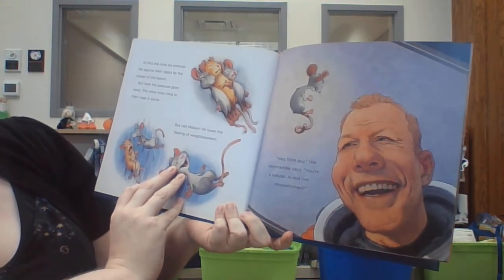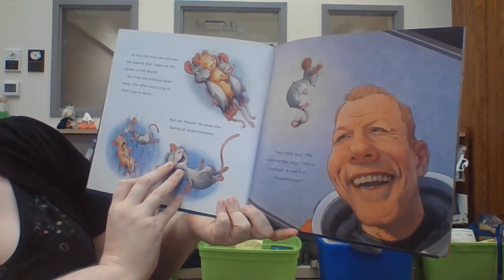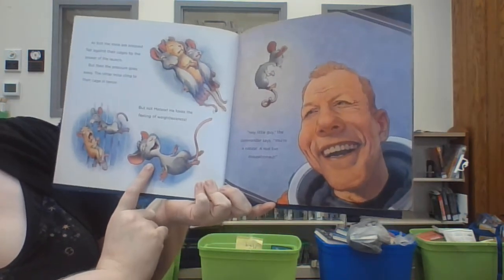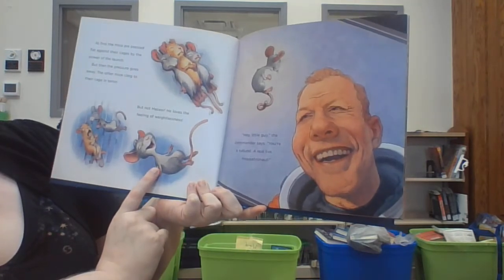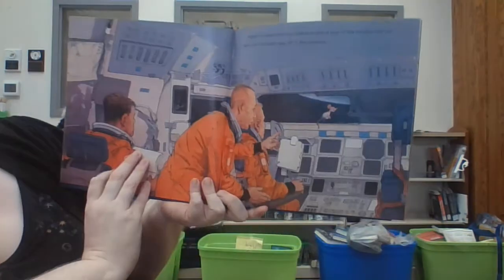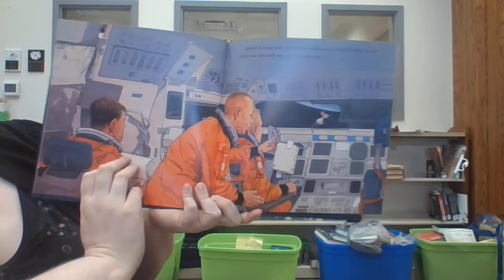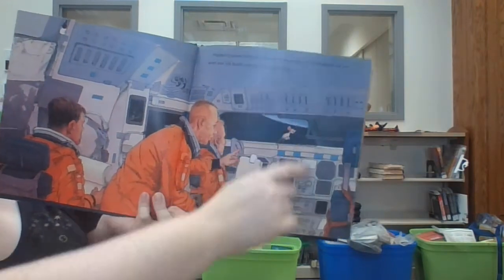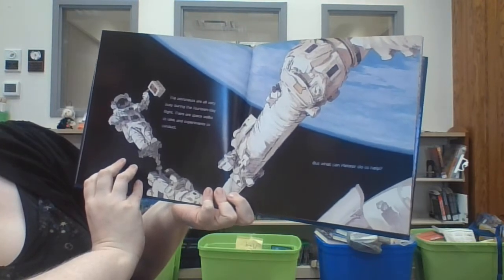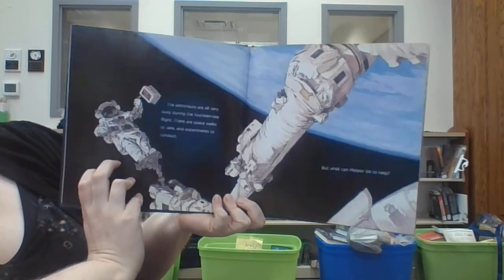At first, the mice are pressed flat against the cage by the power of the launch, but then the pressure goes away. The other mice cling to the cage in terror, but not Meteor. He loves the feeling of weightlessness. 'Hey, little guy,' the commander says. 'You're a natural — a real live Mousetronaut.' Meteor is taken from his cage and gets a tour of the shuttle. He can even see Earth way off in the distance. The astronauts are all very busy during the 14-day flight. There are spacewalks to take and experiments to conduct. But what can Meteor do to help?